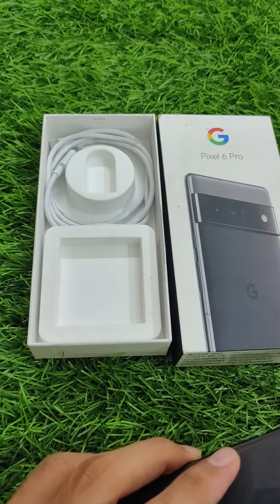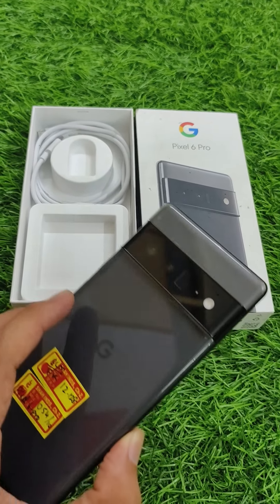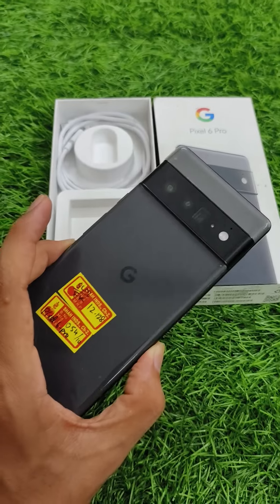This is a full kit. The price is $34,000. This is the 12GB, 128GB variant.